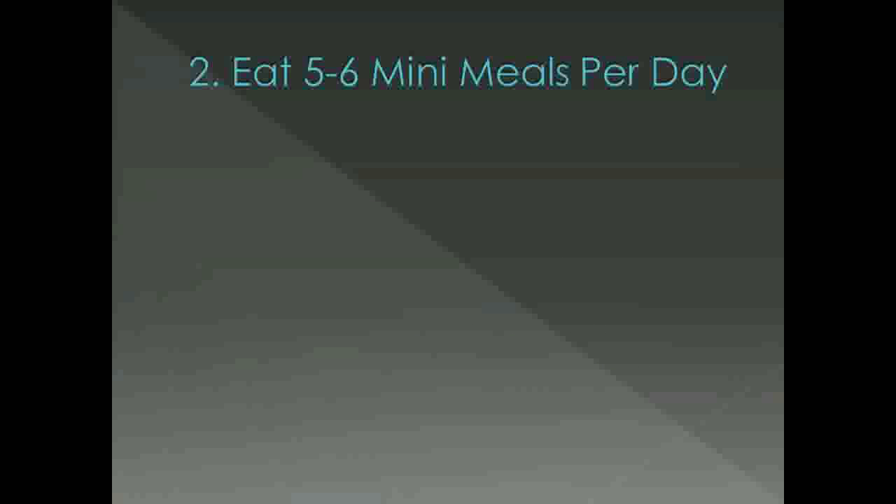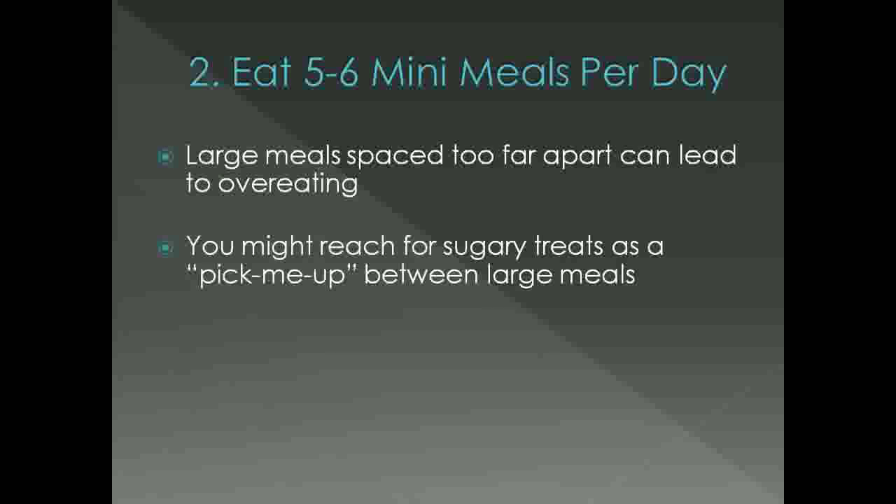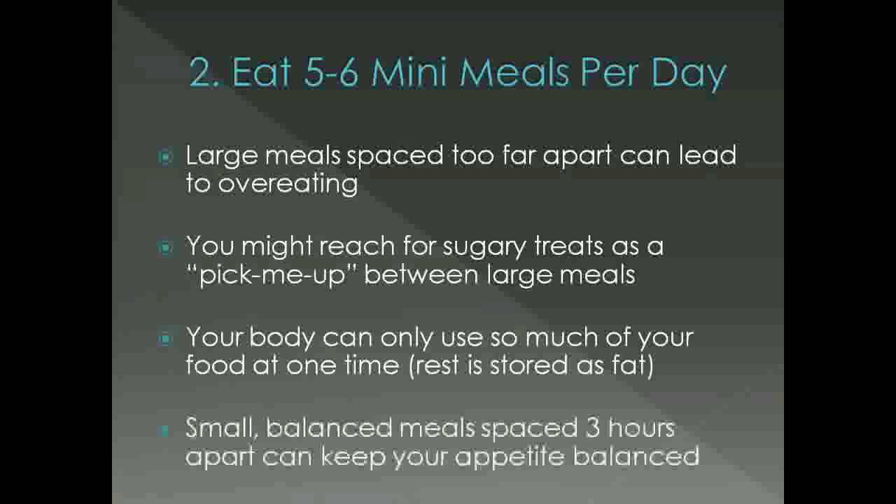Tip number 2 is eating 5-6 mini meals per day, where most of us usually eat 3 larger meals. The problem with larger meals is they're spaced too far apart, which can lead to overeating and reaching for sugary treats as a pick-me-up between meals. Your body can only use so many calories from a larger meal at one time, and the leftover calories are stored as fat. Small balanced meals spaced about 3 hours apart keep your appetite balanced and ensure your body uses the calories you consume instead of storing them as fat.